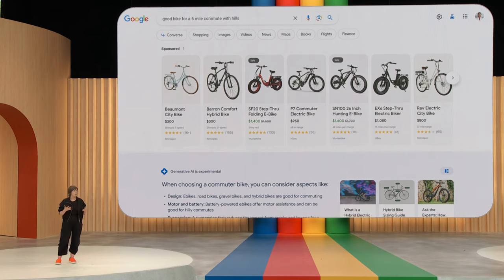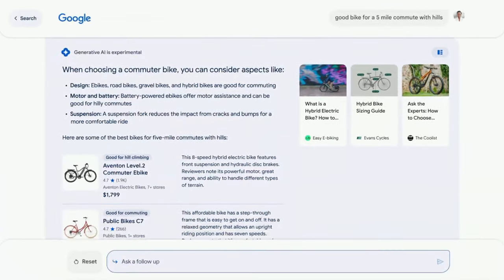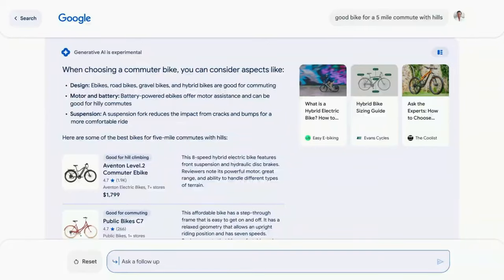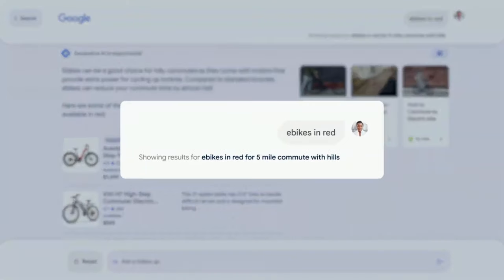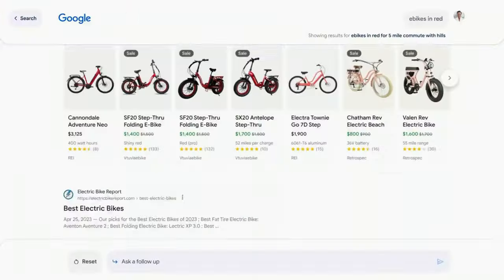Now that you've done some research, you might want to explore more. So right under the snapshot, you'll see the option to ask a follow-up question or select a suggested next step. Tapping any of these options will bring you into our brand new conversational mode. In this case, maybe you want to ask a follow-up about e-bikes — so you look for one in your favorite color, red. And without having to go back to square one, Google Search understands your full intent and that you're looking specifically for e-bikes in red that would be good for a five-mile commute with hills. And even when you're in this conversational mode, it's an integrated experience, so you can simply scroll to see other search results.